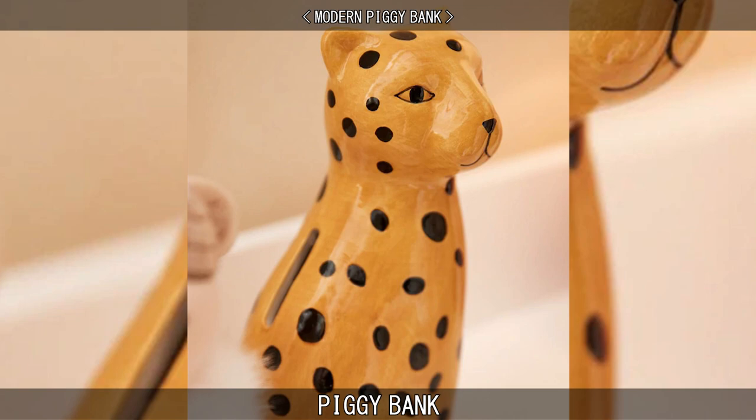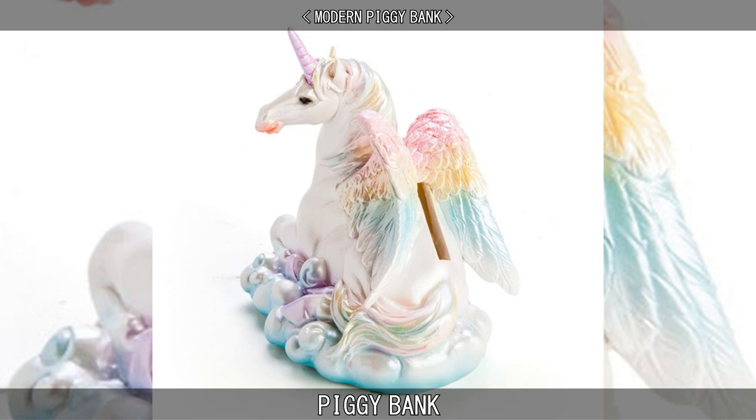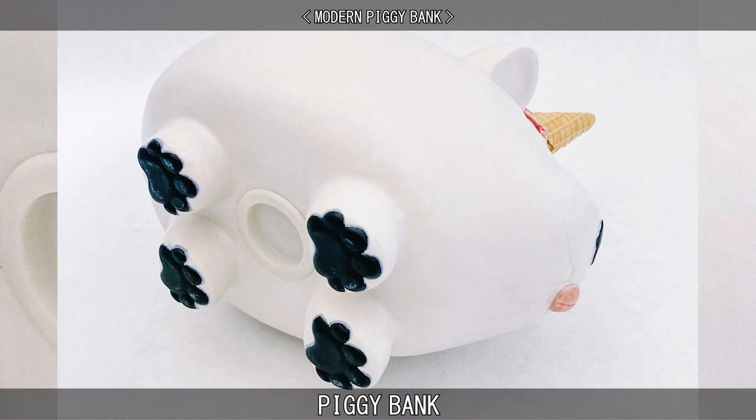Modern piggy banks are not limited to the likeness of pigs. These days they are usually made of ceramic or porcelain. They are generally painted and serve as a pedagogical device to teach the rudiments of thrift and savings to children.